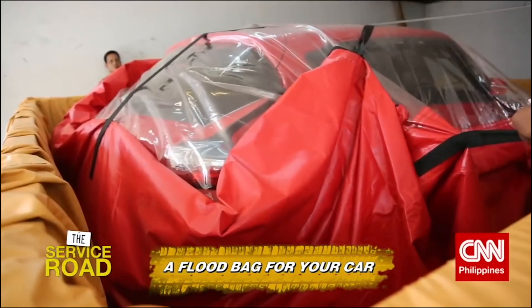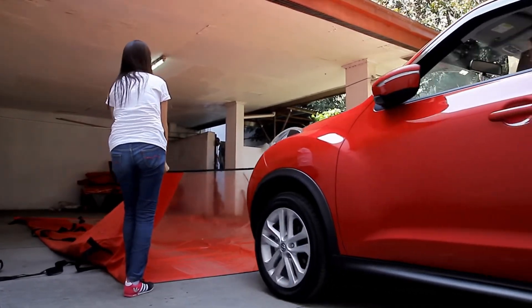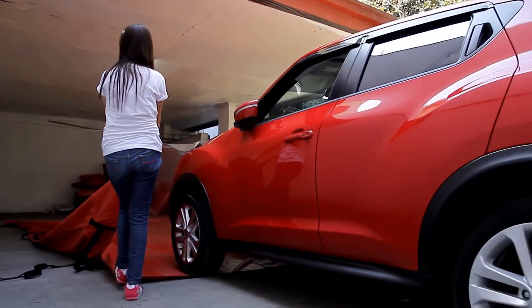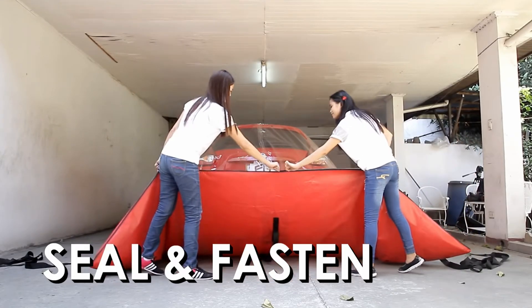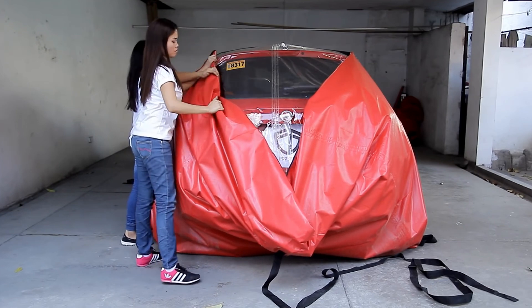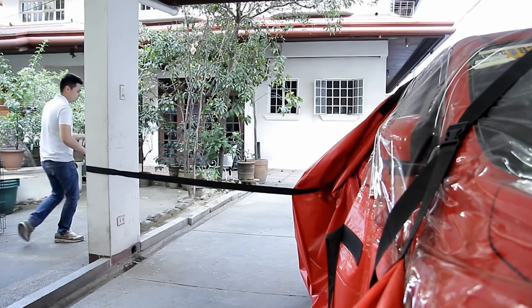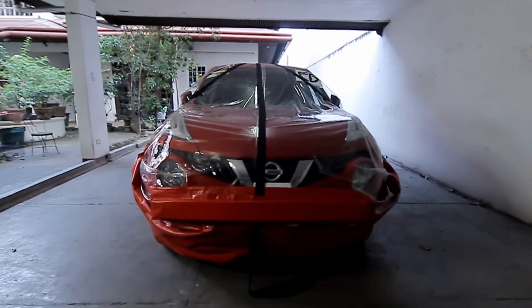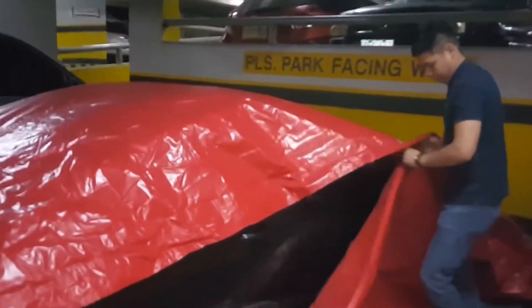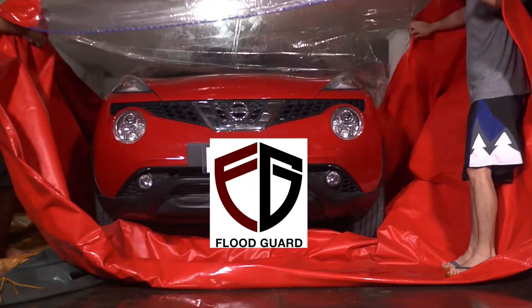Here is how to set it up: lay the bag down on a flat surface, hold it open and slowly drive or push your car into the bag. Turn off your car and exit, then zip the bag up. Fold the zippered edge toward the car and connect the rear of the bag to the front using the straps. You can also use the straps to tie it to a tree or a post to keep your car from floating away. The Flood Guard could save you from buying a new car, so the steep price tag of $480 may be justified.